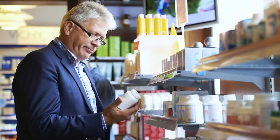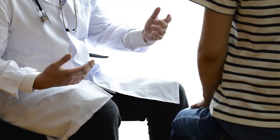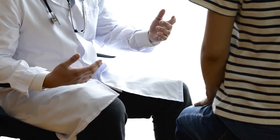It is important to call your doctor, nurse practitioner, or physician assistant if you notice any peripheral neuropathy symptoms. Do not take any over-the-counter medicine to treat these problems on your own. Your health care team will talk with you about the best treatment for you based on your symptoms and any other health problems.